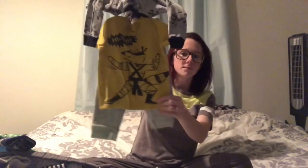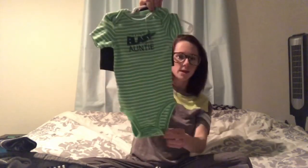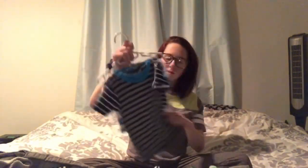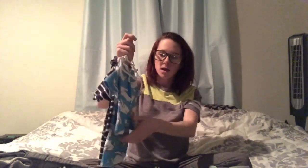I grabbed this pajama set — the first piece has a little raccoon on it and the bottoms have a raccoon print too. Then there's a two-piece long-sleeve pajama set featuring a karate raccoon. I also grabbed this one that says 'Having a Blast with Auntie' with adorable little drawstring shorts in a dark dark gray. And this pajama set — short sleeve with shorts — is a navy and white striped shirt with matching shorts.